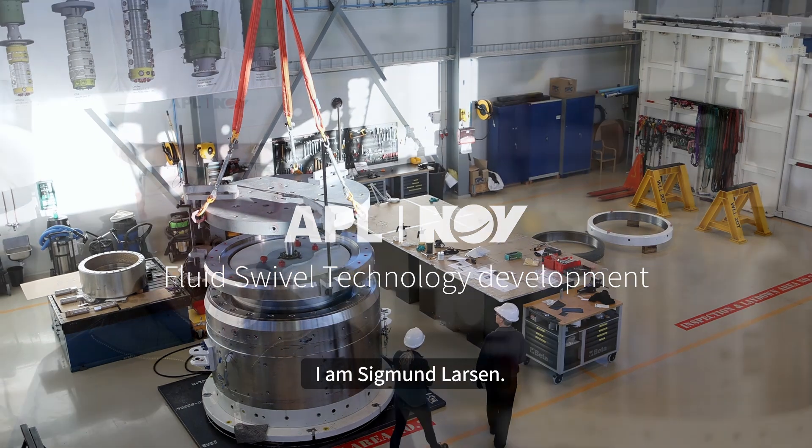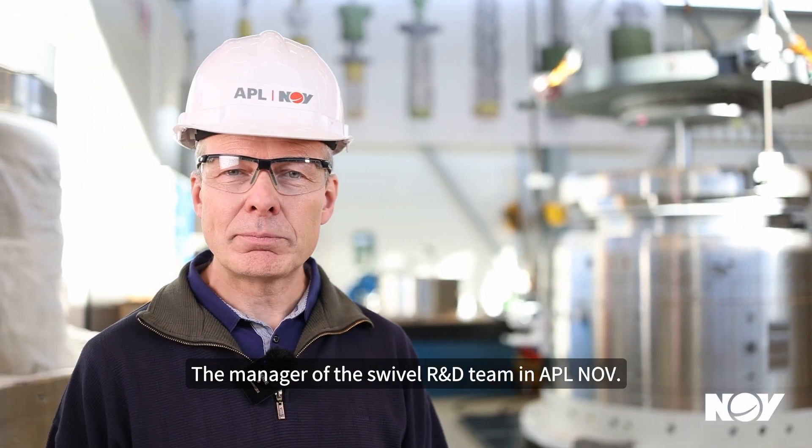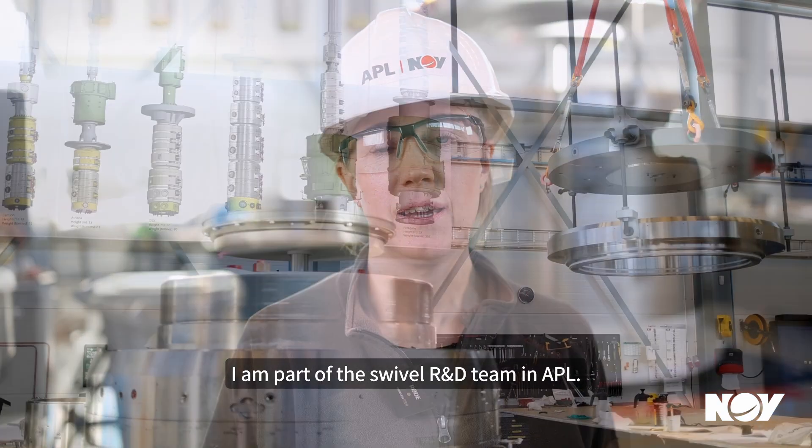I'm Sigmund Larsen, the manager of the swivel R&D team in APL NOV. I'm Malin Hengström, and I'm part of the swivel R&D team in APL.